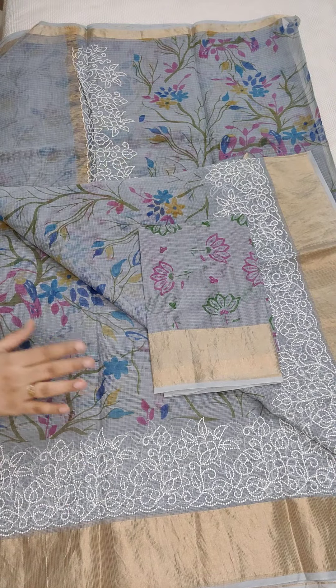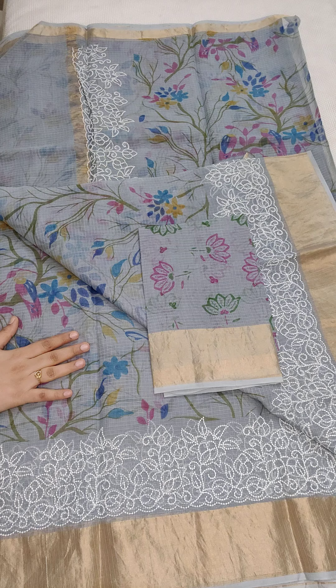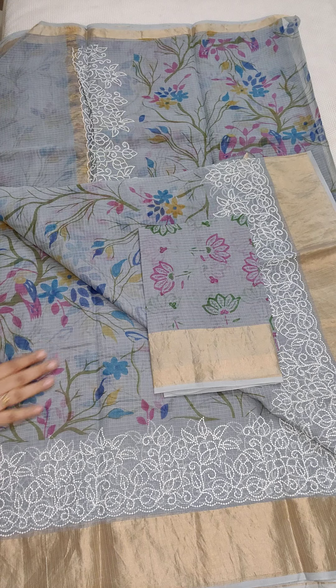All these sarees are the same price — pure cotton Kota, 1990, free shipping all over India. Hope you all liked our collection. Thank you for watching.